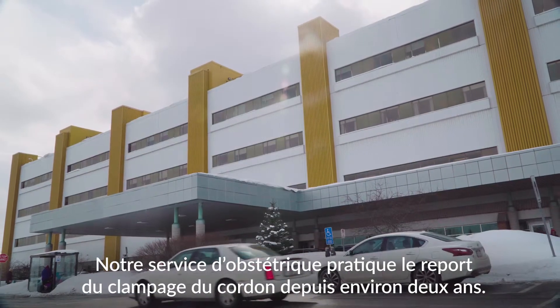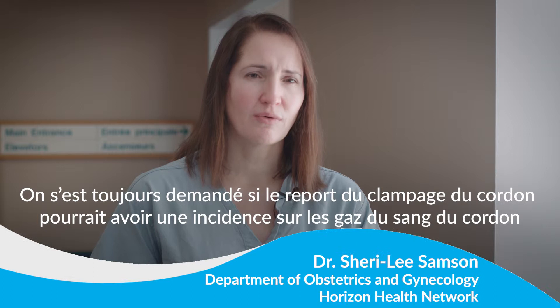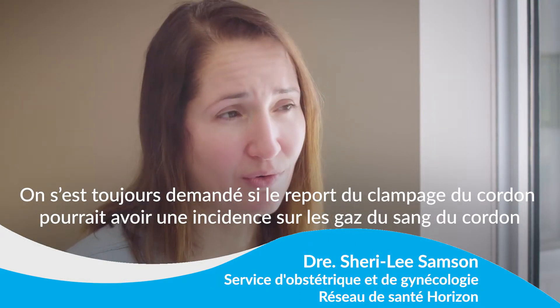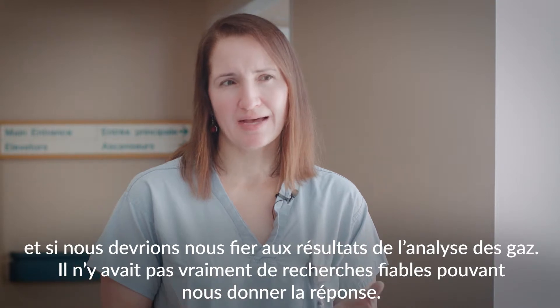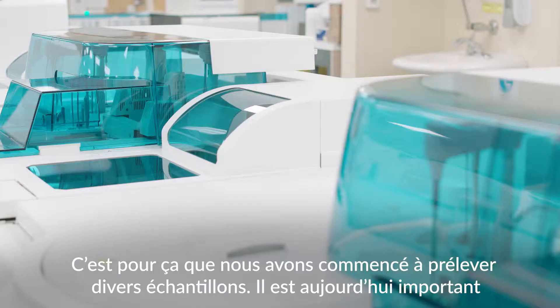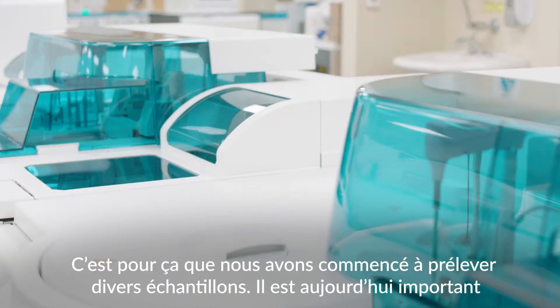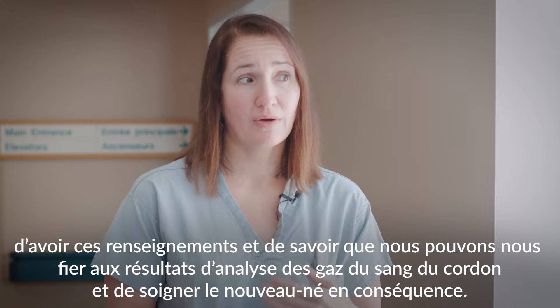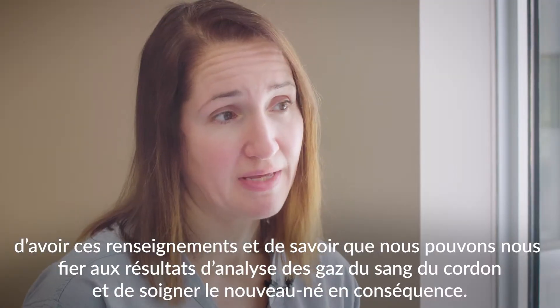We've been doing delayed cord clamping here for about two years and there was always a question of whether doing the delayed clamping would affect the cord gases and whether we should be trusting the gases. There weren't any really good studies to give us that answer, and so that's why we started collecting the different samples. It's important now to have that information and know that we can trust the cord gases and treat the baby accordingly.